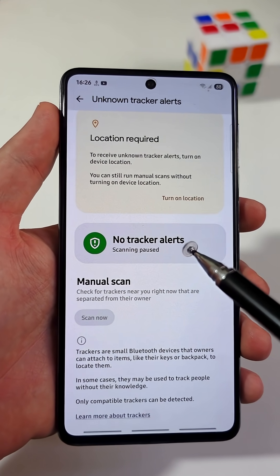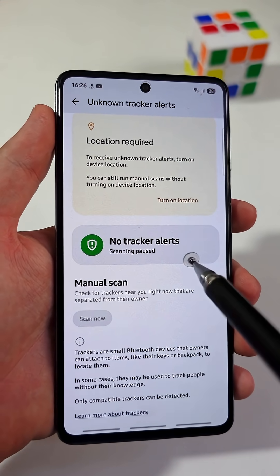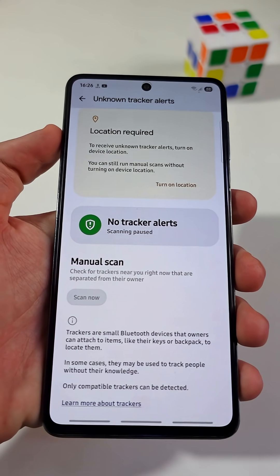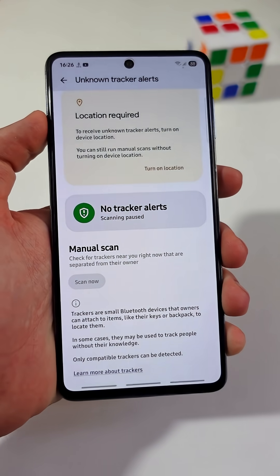As you can see, while I'm turning them off it says here that scanning is paused, so make sure to turn them on while you are traveling. Stay safe until the next one.